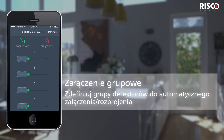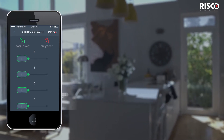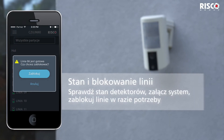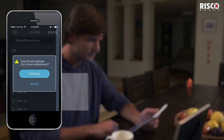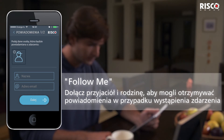Pre-configure a designated group of detectors to be automatically armed or disarmed through your app. View the status of detectors as well as bypass specific detectors when needed. Connect friends and family to receive notifications in case of an event.